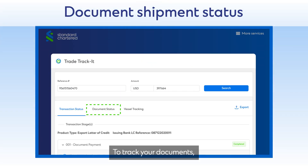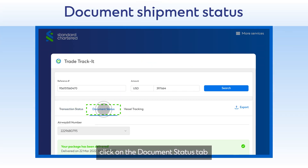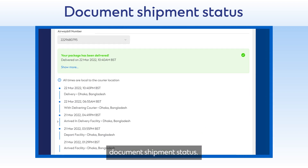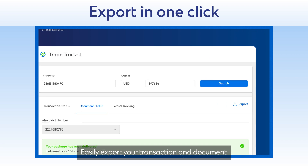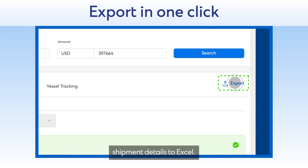To track your documents, click on the Document Status tab for full transparency of your document shipment status. Easily export your transaction and document shipment details to Excel.